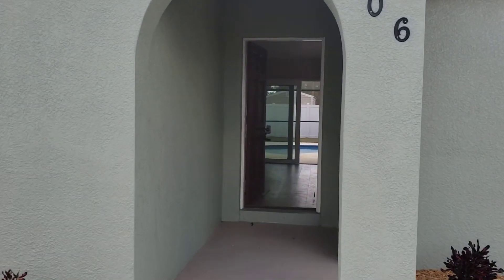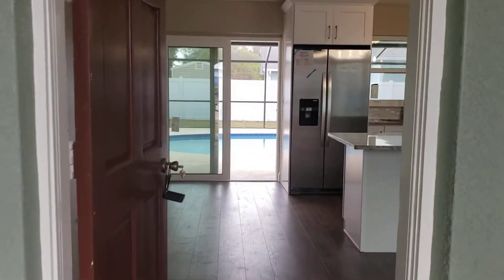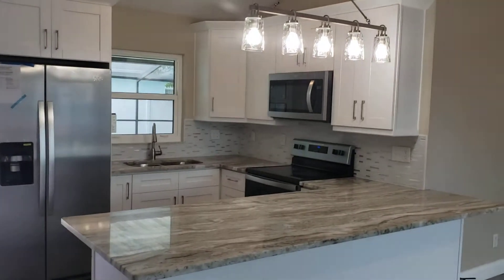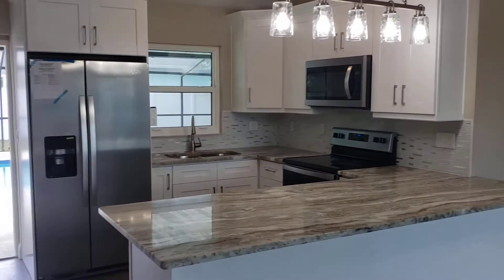Come inside — first thing you see is this awesome brand new kitchen: white cabinets, granite countertops, stainless steel appliances.